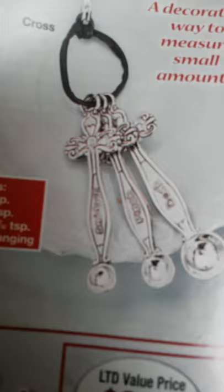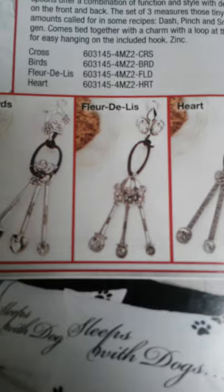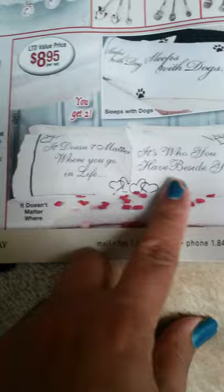Next are mini measuring spoon sets for $7.85 — there's the cross design and the gorgeous one. Then they have birds and the fleur-de-lis, I think that's how you pronounce it, and the hearts. Then two sentimental pillowcases — one says 'sleeps with dogs' and the other says 'it doesn't matter where you go in life, it's who you have beside you.' These are cute, I'm probably going to order both.